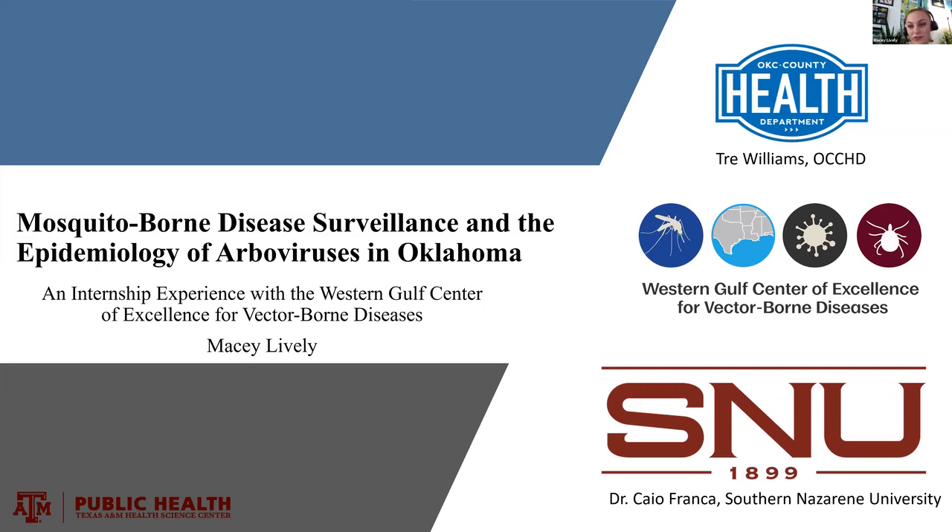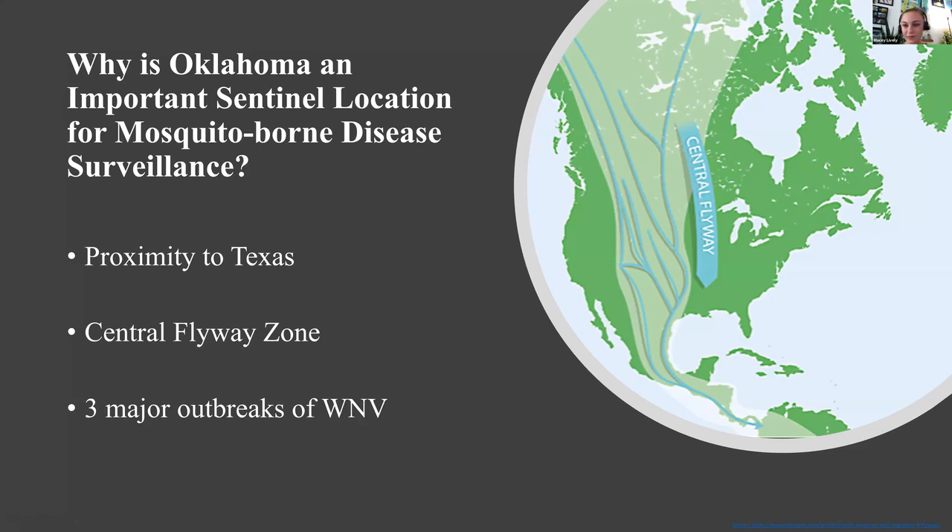I was extremely interested to learn more about vector-borne diseases I'd been reading about. I had almost no experience with mosquito identification or RTQ-PCR, so a huge thanks to Trey Williams and Dr. Franza, who I worked with at Southern Nazarene University, for their patience and guidance during that steep learning curve. I quickly learned that Oklahoma is a very important sentinel location for mosquito-borne disease surveillance — because of its proximity to Texas, exposure to invasive species through travel and trade, the Central Flyway Zone and migratory birds, and because Oklahoma had already experienced three major outbreaks of West Nile virus, including 814 clinical cases and 58 deaths.